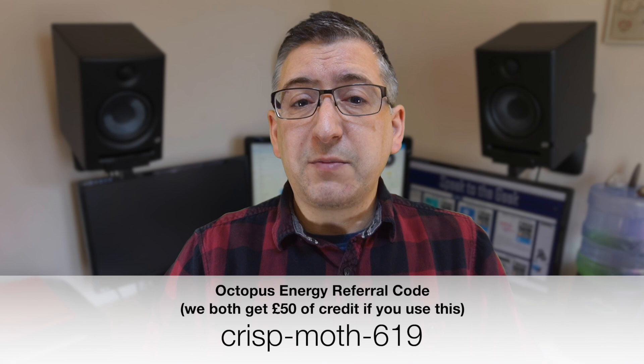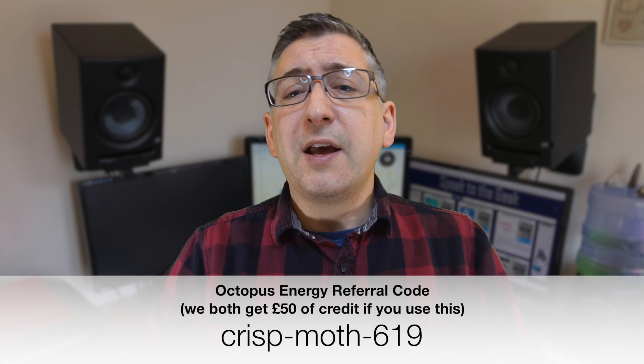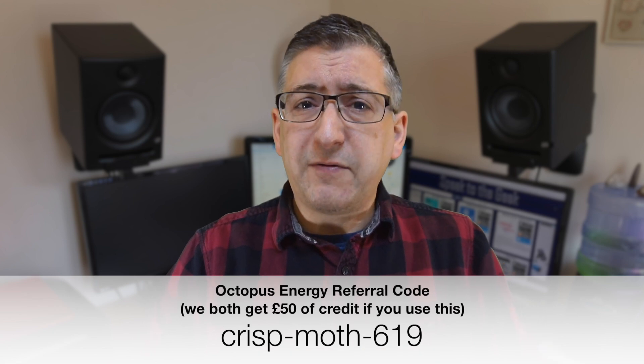I'm still on the regular Octopus Go tariff because I have an EV, and this tariff gives me cheap electricity for four hours every night from half past midnight. If you'd like to sign up to Octopus Energy, please consider using my referral code, which is on the screen right now — if you use that, we'll both get £50 of credit.